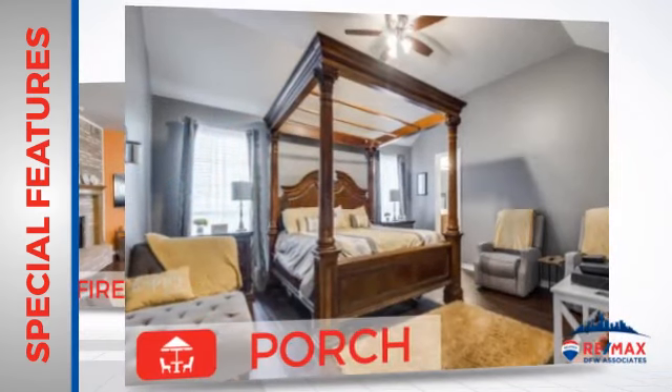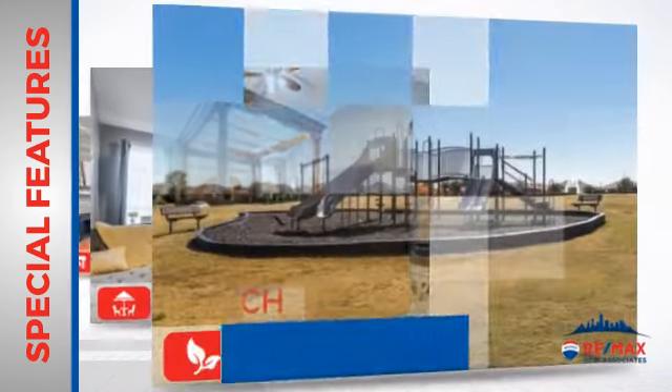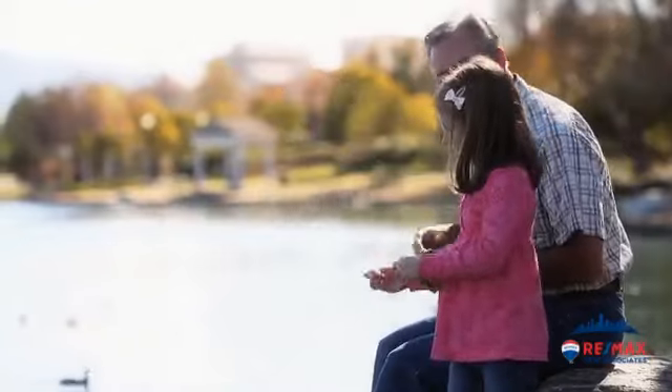And a porch, so you can enjoy some fresh air while reading your favorite book. And a patio, giving you some extra outdoor space for dining, recreation, and more. All these great features add up to a property that might be not just your next house, but your next home.